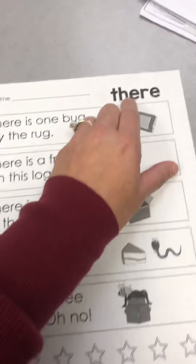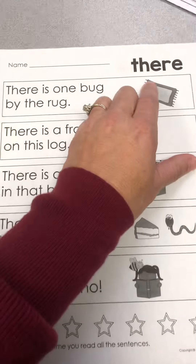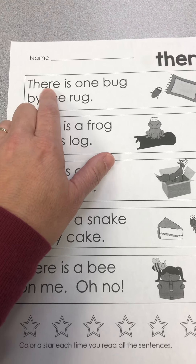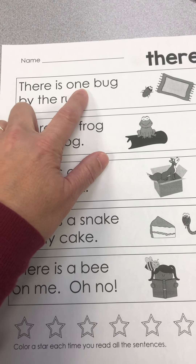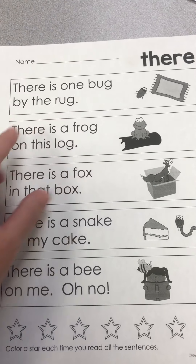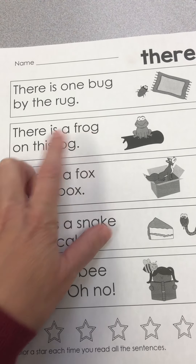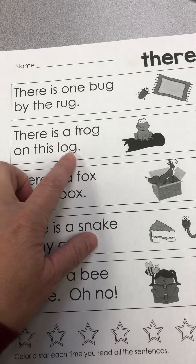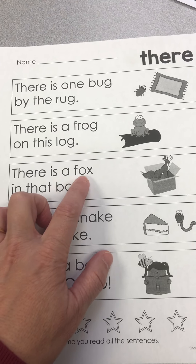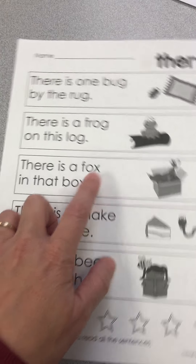Also, let's read — this is one of our sight words this week: there. I do have one for there, so we're going to see there in these sentences. There is one bug by the rug. There is a frog on this log. Oh, I hear rhyming — frog, log! There is a fox in that box.